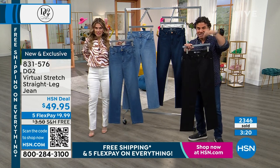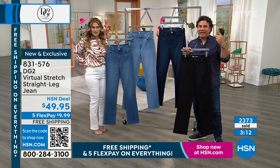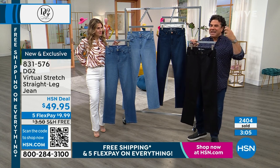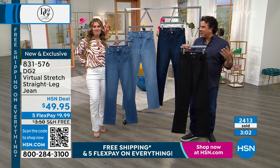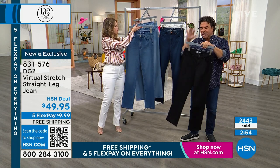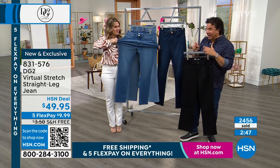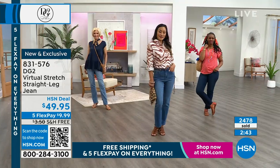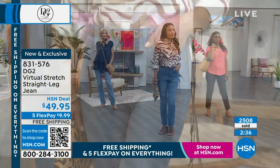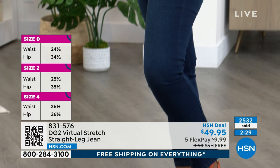Diane tapped into something millions of women were thinking: I want to wear jeans again, I want to feel cute and young. There's real nostalgia in wearing denim — in our twenties and teens, that was when we felt our best wearing jeans six days a week. When Virtual Stretch came along it became the next level, because it's a fabric that feels like wearing pajamas — so soft, stretchy, smooth, and cool against your body. It wasn't just about how good you looked in jeans; it became about how good you felt.